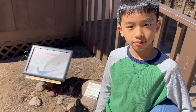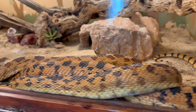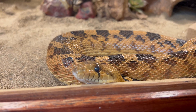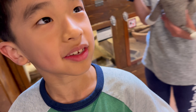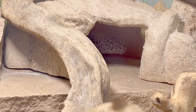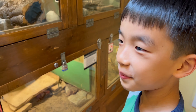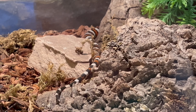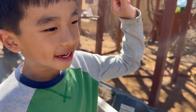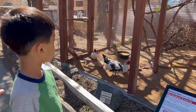Now we're entering the reptile section. I'm kind of scared, but boas aren't that bad. There's a leopard gecko here — it's in its cave. That's a Gila monster. And this is Cow Turkey Duck because it has spots like a cow, it's a duck, and its face looks like a turkey.